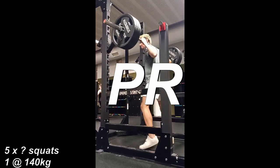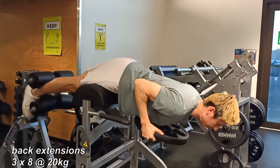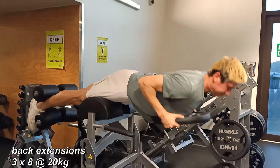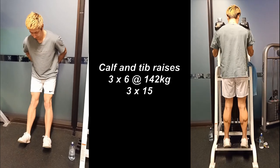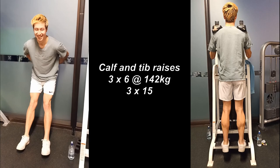Three plate squat — feels good man. Then after that strength work is some back extensions, three times eight. And then calf raises. I really like doing the calf raises kind of explosive and really really heavy.